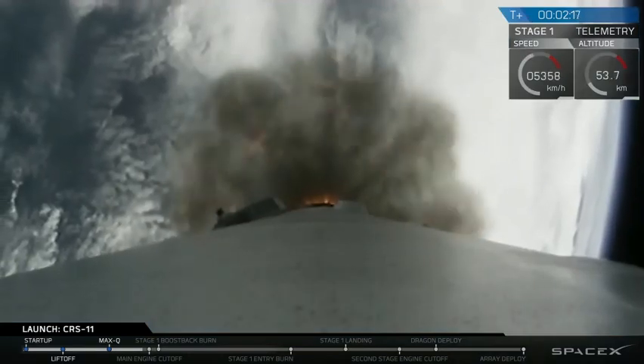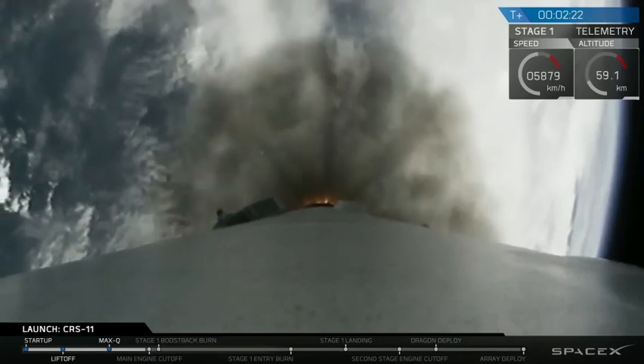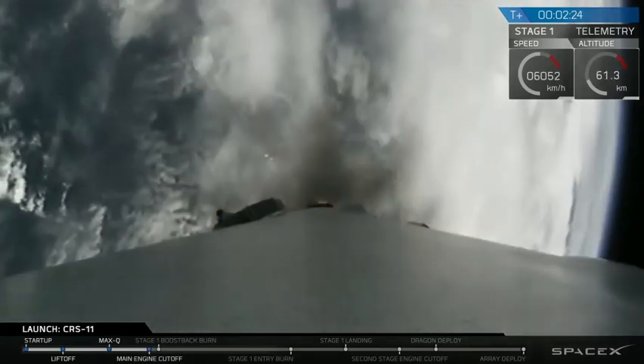Now we're going to come up on four events in rapid succession. We'll let those happen and then I'll briefly discuss what they were. Those are MECO, stage separation, second engine start, and then the boost back.